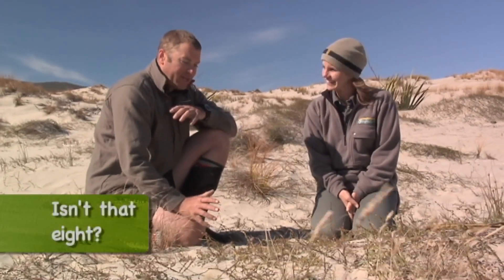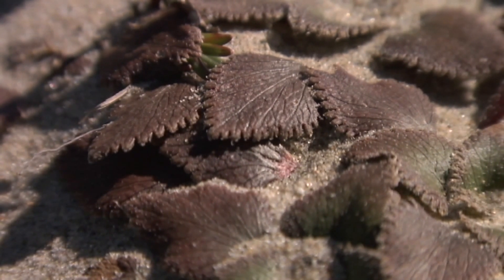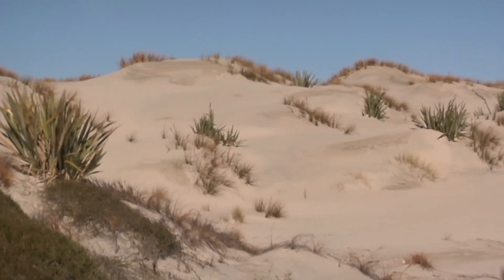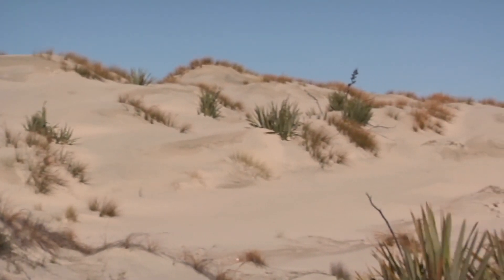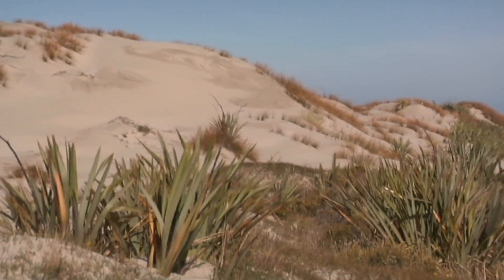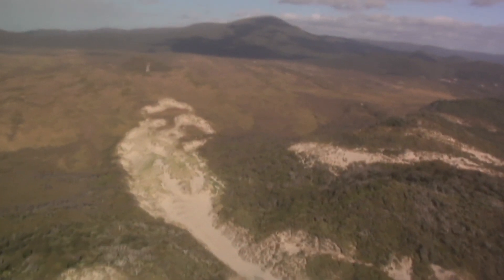It's a dioecious plant, which means it has male and female plants. This one here that we're looking at is a clonal plant that stretches from just here to way back there. It's wind pollinated, so the males and females need to be fairly close together. So where's his nearest girlfriend? She's over the hill at Doughboy.